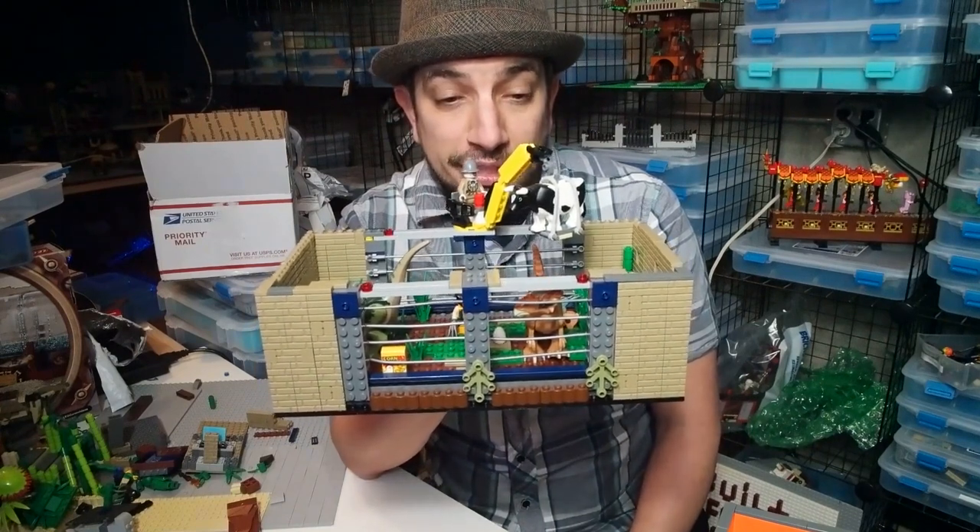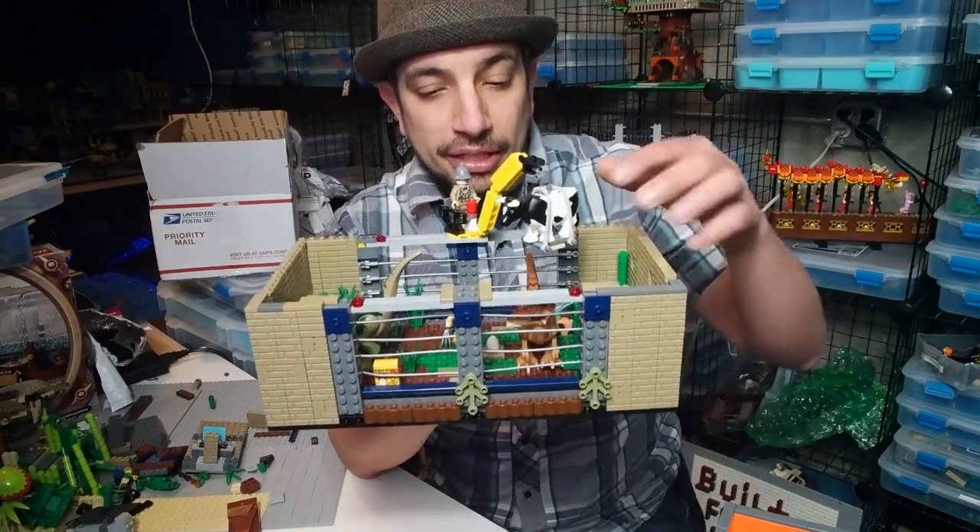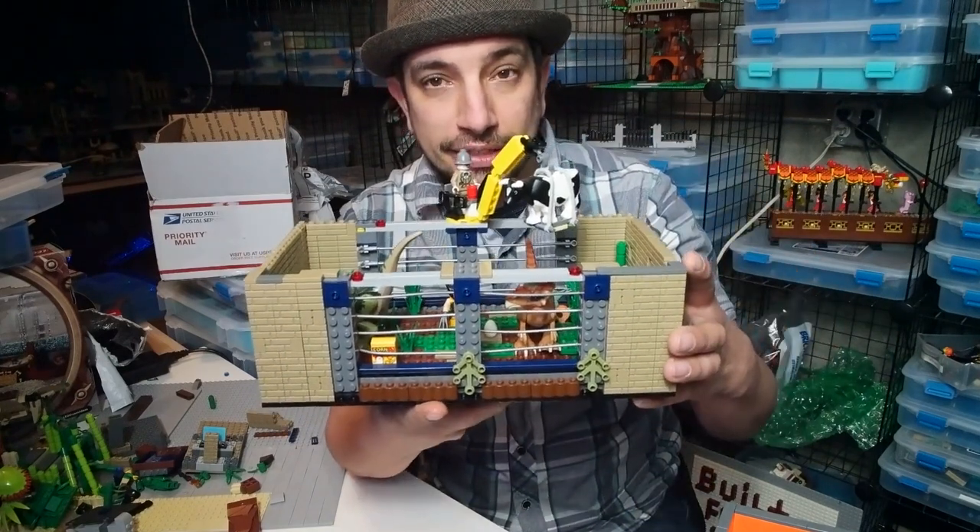I do have two types of dinosaurs in here — a Dilophosaurus, and don't ask me the name of the other one. But they are both in here, as well as lots of other details which you'll see in a minute.